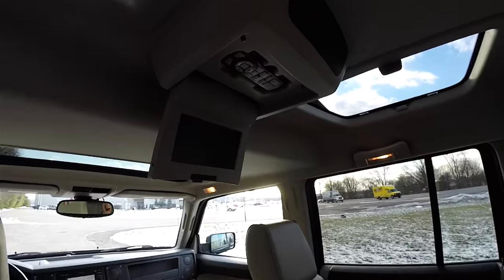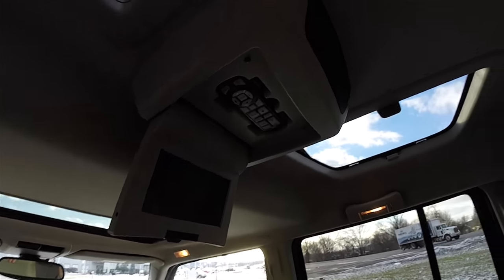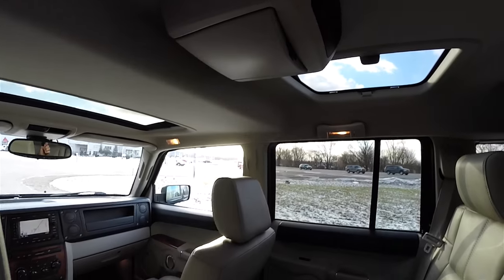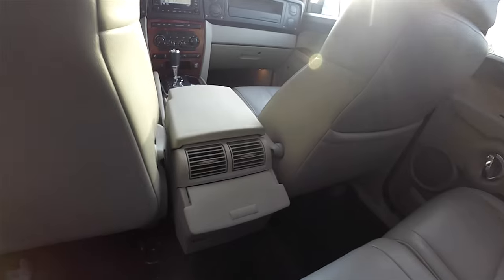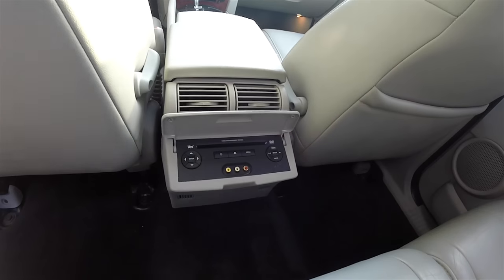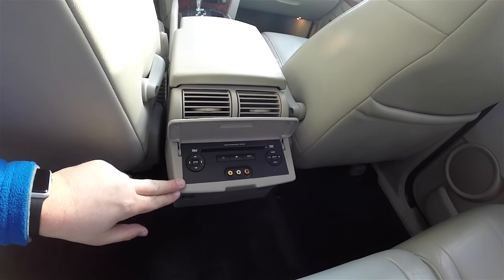Overhead, you have the rear DVD entertainment system, which comes with a wireless remote and wireless headphones. Rear passengers also have their own positional air vents, and there are DVD controllers for the video entertainment system.